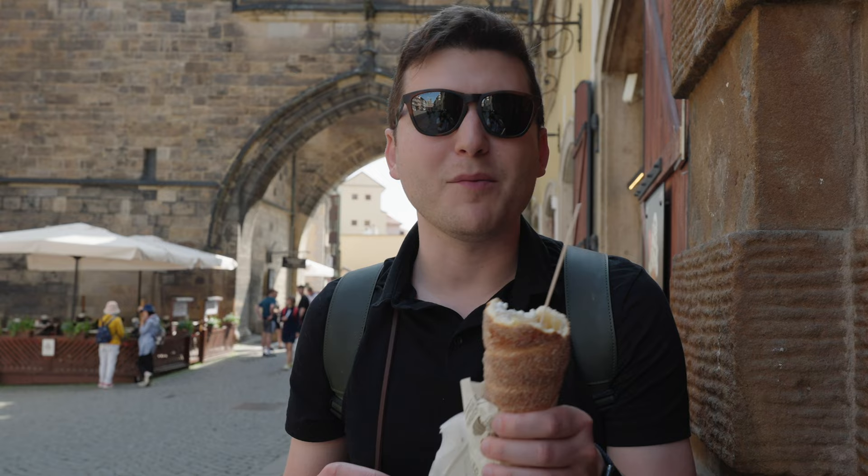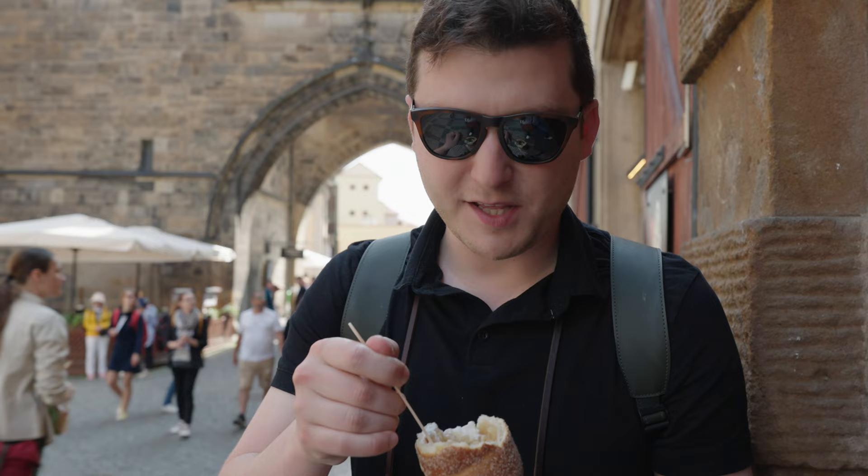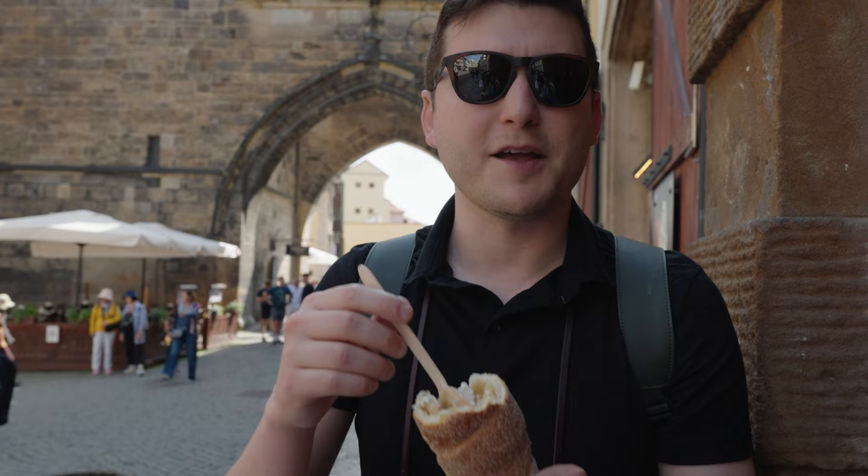We actually got caught up and forgot to film because we couldn't stop eating it. This is not a first taste test for me — this thing is delicious. It has these really almost like baked cinnamon apples with cream, and the bread is almost like a croissant. On the outside there's cinnamon. So there you go — eat, vlog, and take pictures.